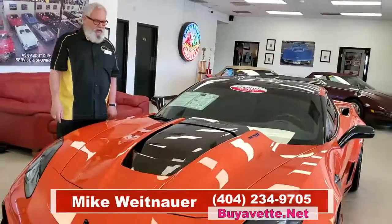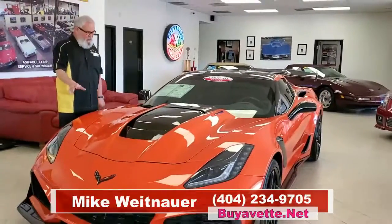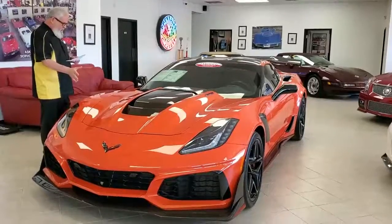Hey, this is Mike at Buy a Vet in Atlanta, Georgia. Thanks for watching our video today. I've got something very exciting to show you — this 2019 ZR1. This is a Sebring Orange car, obviously.